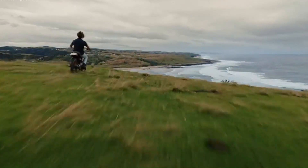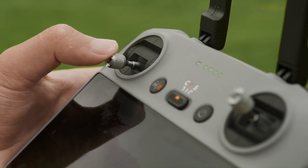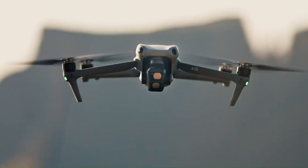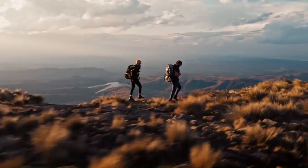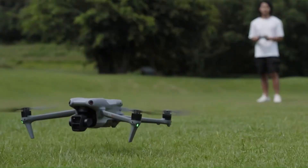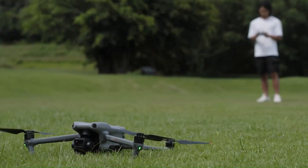We'll be testing its performance, stability, and new smart features to see if it lives up to the hype. From hobbyists to serious creators, the Air 4 might just be your next flying companion. But how does it stack up against the competition, and even its own predecessor, the Air 3? We're breaking it all down in this full hands-on review.